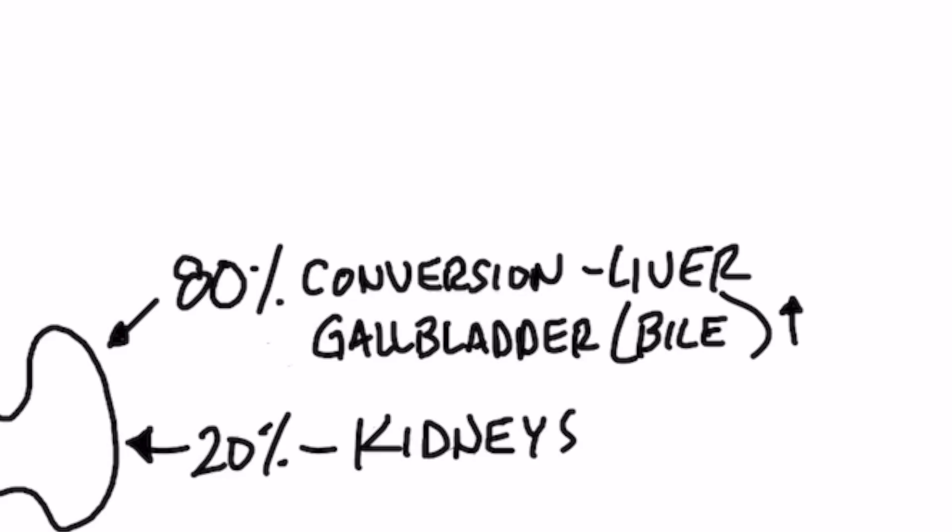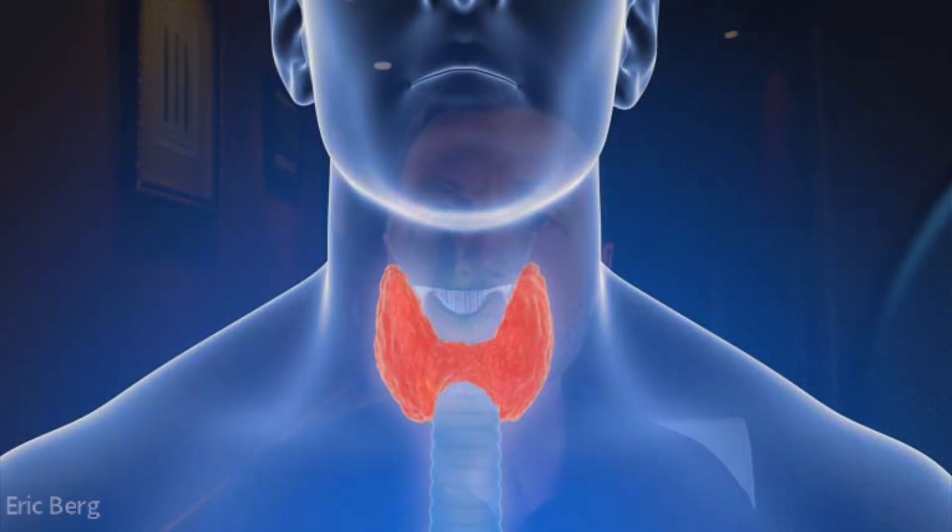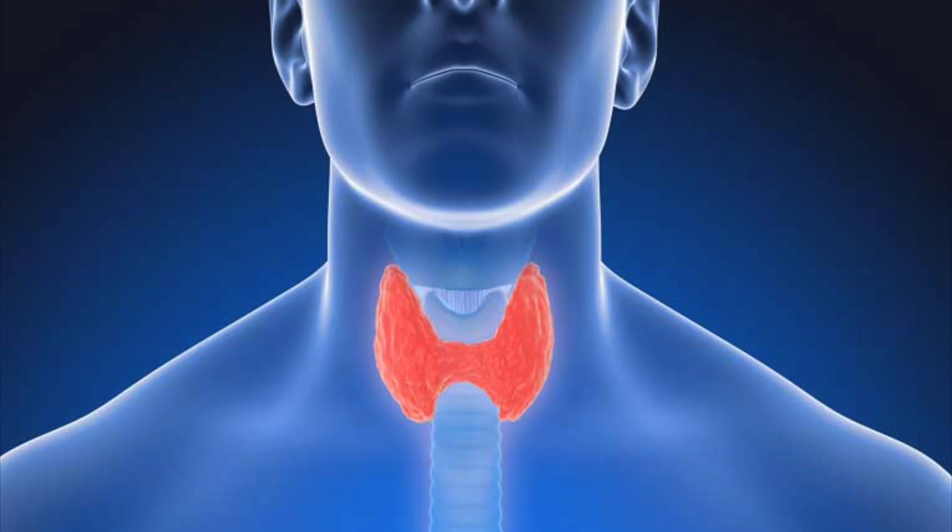80% of this T4-to-T3 conversion happens through the liver and the gallbladder. So if you have a fatty liver, hepatitis, cirrhosis, or your gallbladder removed or has a problem, that could be why your thyroid isn't working. It could be a secondary thyroid problem. This is why sometimes people take purified bile salts and their thyroid starts to work better — because it speeds up this conversion.